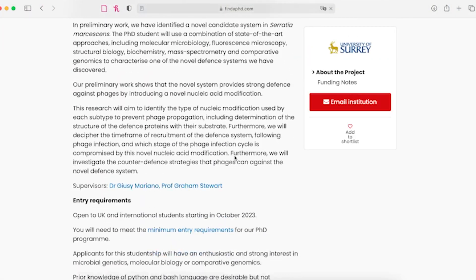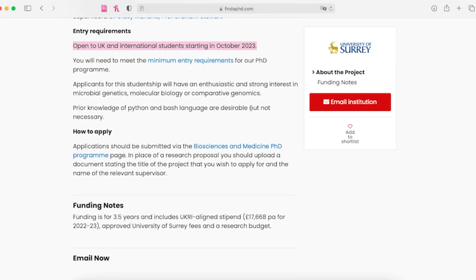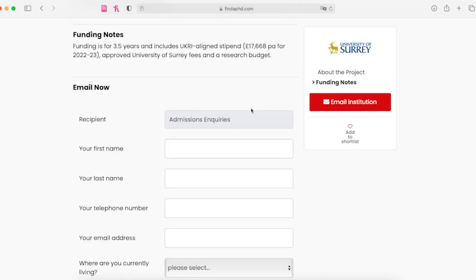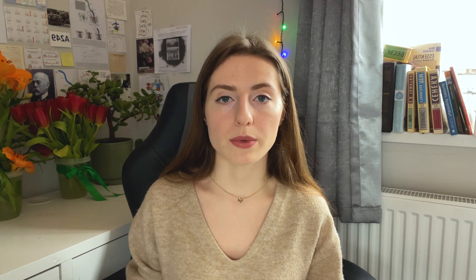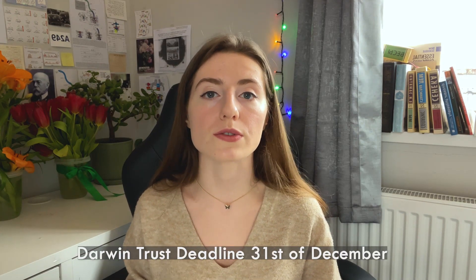If you find a PhD project that interests you, you can send an email and your CV to your potential supervisor via the website, or email them directly. And if you find a project early — around September–October — you have a couple of months of free time, because the deadline for Darwin Trust applications is the 31st of December.